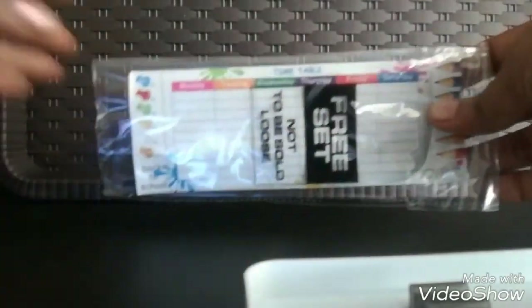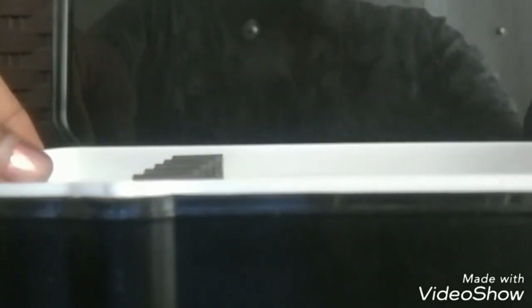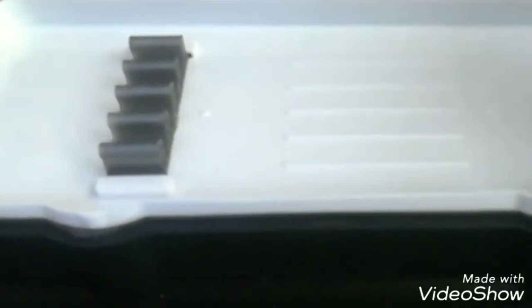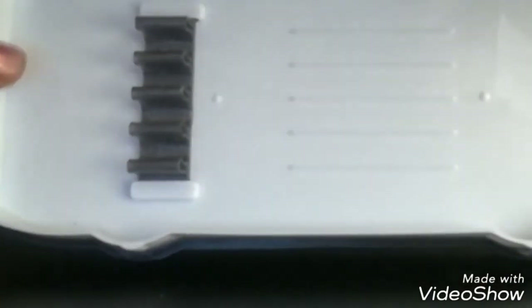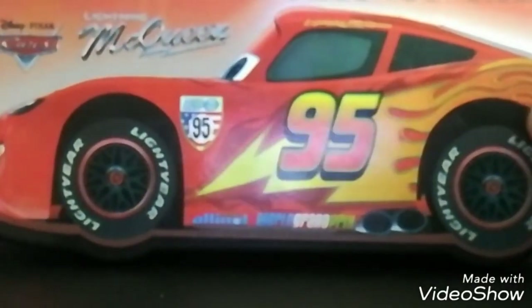Overall, the pencil box looks great. If your children can keep it safely, it will last long. The white color might get dirty easily, but still it's a very good deal for 95 rupees. The look, the design, and the quality — it doesn't look like a cheap quality box at all; it looks much better.